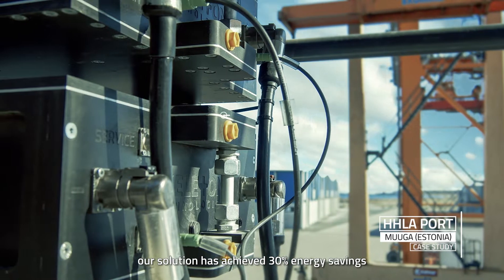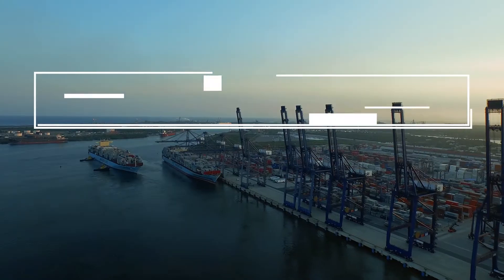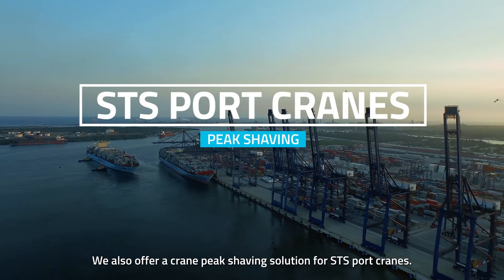At the HHLA port in Muuga, Estonia, our solution has achieved 30 percent energy savings and a nine percent decrease in fuel consumption.